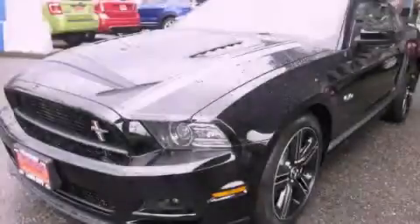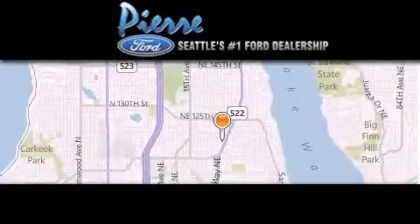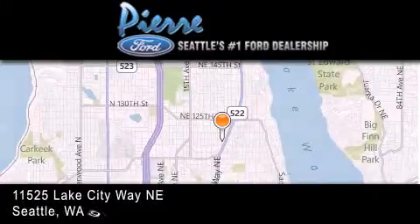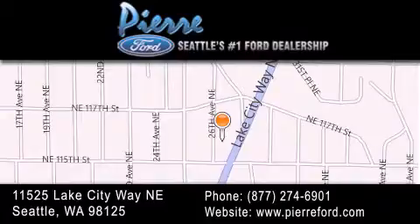Stop by today and test drive this vehicle for yourself. Thank you for considering Pierre Ford, Seattle's only Ford dealer, family owned and operated for over 65 years. For additional information please visit our website, give us a call, or stop by our dealership.